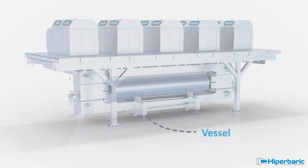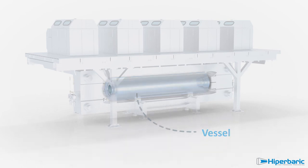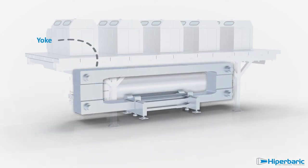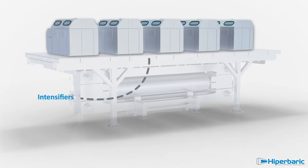The vessel, or processing chamber, is the main element of the equipment, closed at both sides by plugs and wedges, all framed in a yoke. The high-pressure pumps, or intensifiers, are placed on top.